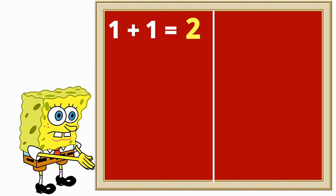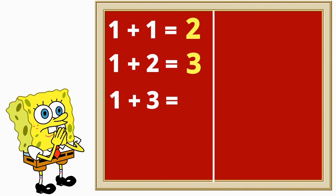One plus one is two, one plus two is three, one plus three is four, one plus four is five.